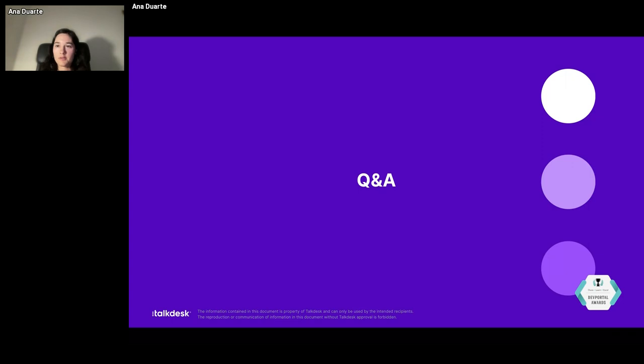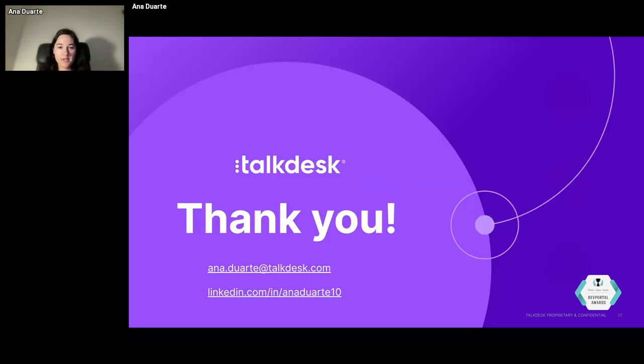That's all from me now. We have some time for Q&A. I'll just leave my contact information here. Thank you so much for listening to me. I hope you enjoyed my presentation and that it will be useful somehow. I'll be taking your questions now. Thank you.